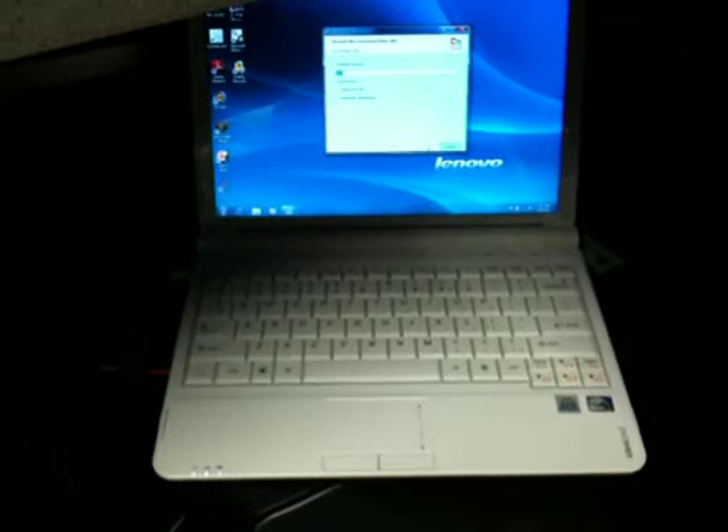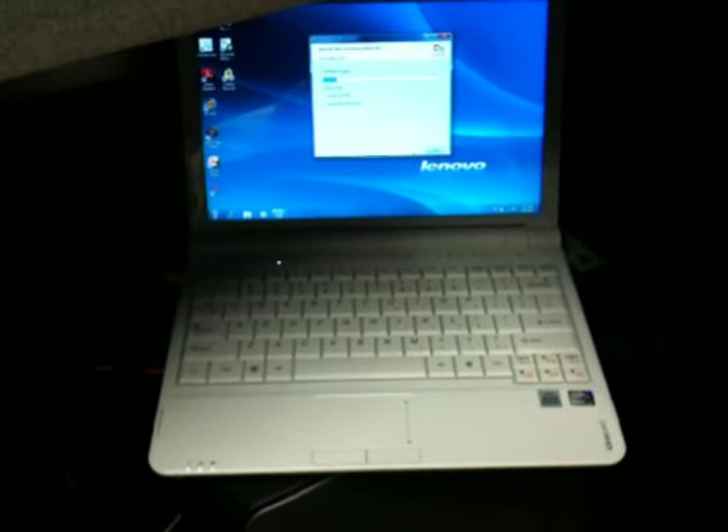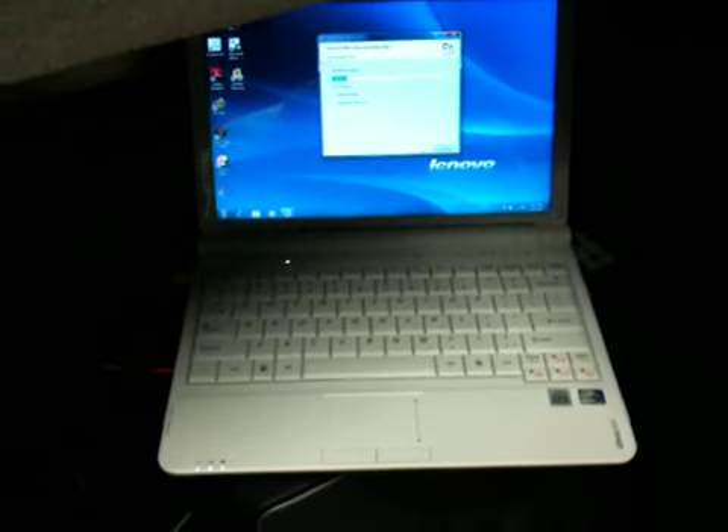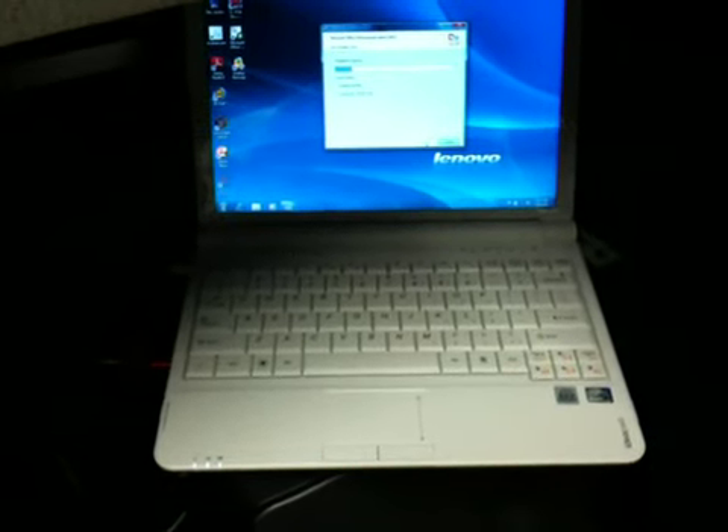The installation of Microsoft Office 2003 is in progress on this new Windows 7 based netbook from Lenovo. This is the IdeaPad — a second-generation netbook with a slightly larger screen and larger keyboard.